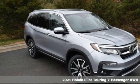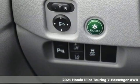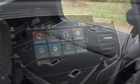Here's a new 2021 Honda Pilot. Premium space, spirited performance and a healthy dose of fun for everyone makes this the perfect crossover SUV for the entire family.